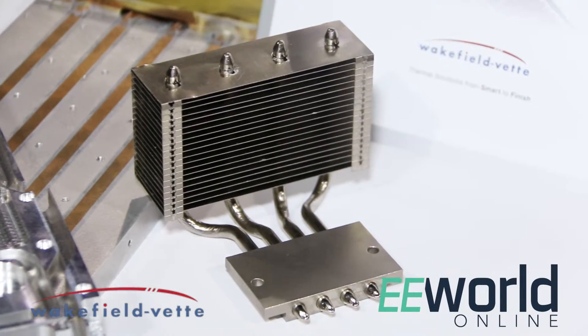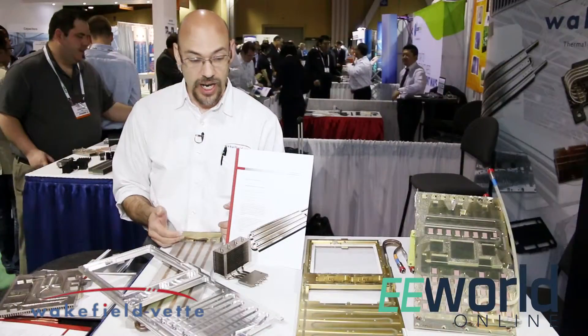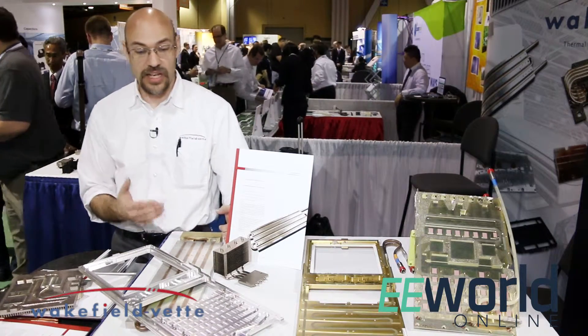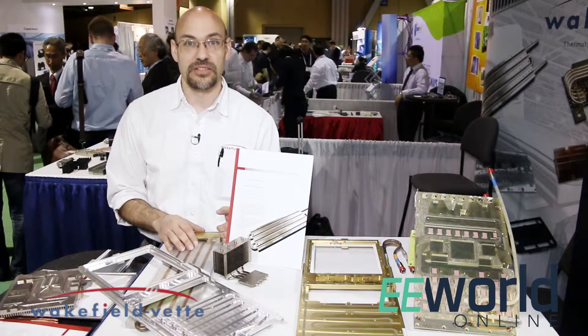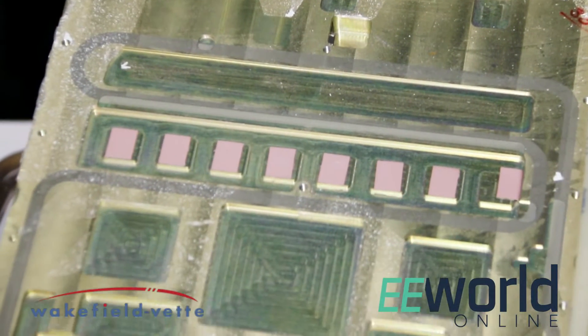We do make a line of standard parts which are offered through our various distributors like Richardson.com and DigiKey. What a lot of customers do is they'll buy the standards, they'll bring it in house, they'll play with it for a little while and then decide what needs to be customized.